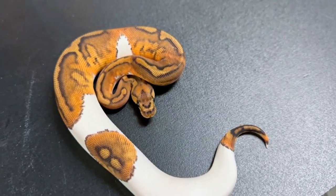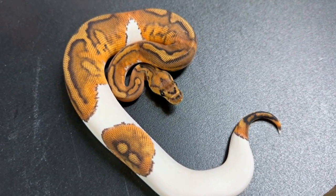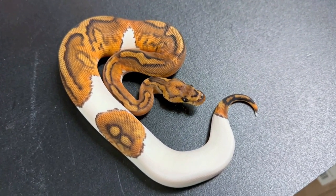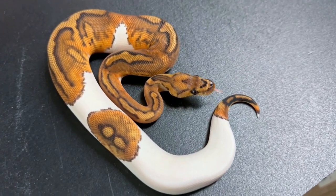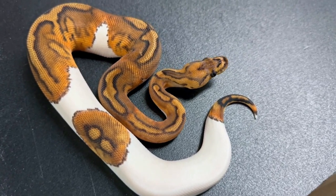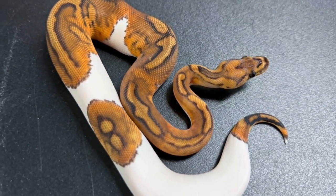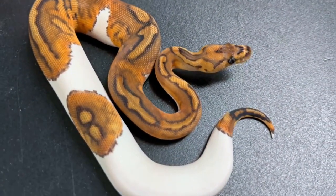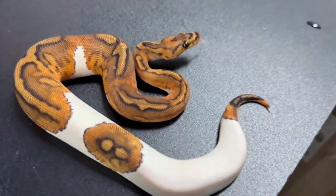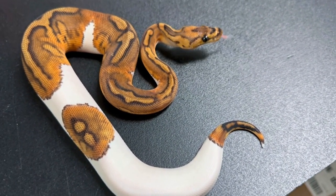Since we showed Enchi Clown Pieds and Banana Clown Pieds, let's show a regular Clown Pied — which is beautiful in its own right. It's a 50-50: 50% white, 50% pattern. The head is all clown, with the pied separating the clown pattern. Absolutely stunning. This little female will probably be for sale at some point, so if anyone is interested in getting into the Clown Pied project, reach out to me.